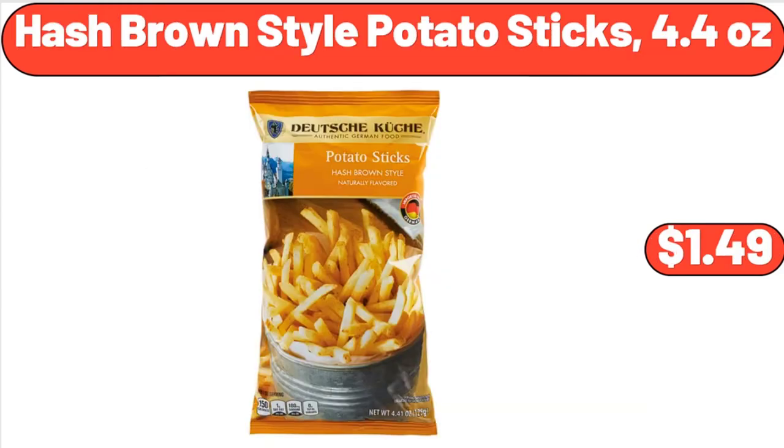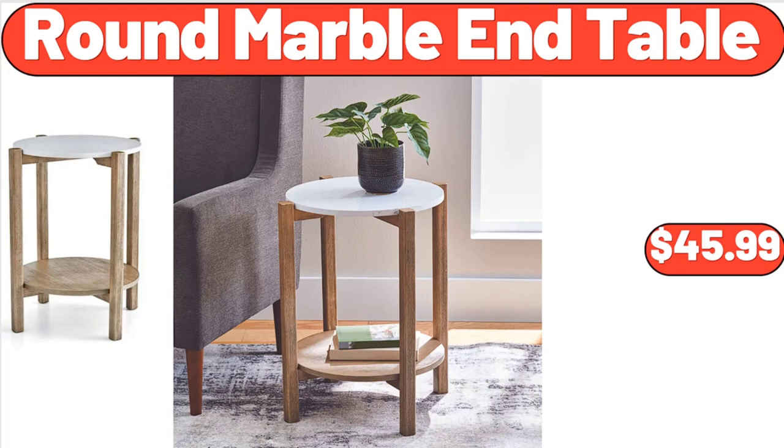Hash Brown Style Potato Sticks, 4.4 ounces, $1.49. Round Marble End Table, $45.99.